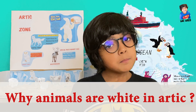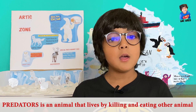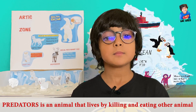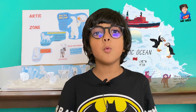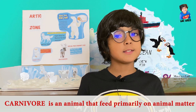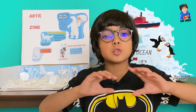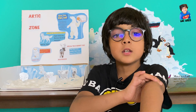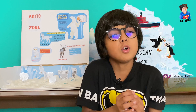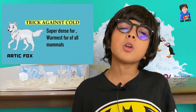Every animal in the Arctic needs camouflage from their predators. Do you know who predators are? Predators are animals who eat another animal. Polar bears are actually large carnivorous eaters — carnivorous means animals who eat meat. Polar bears are also the largest animal in the Arctic. They have thick layers of fat that keep them from getting cold.